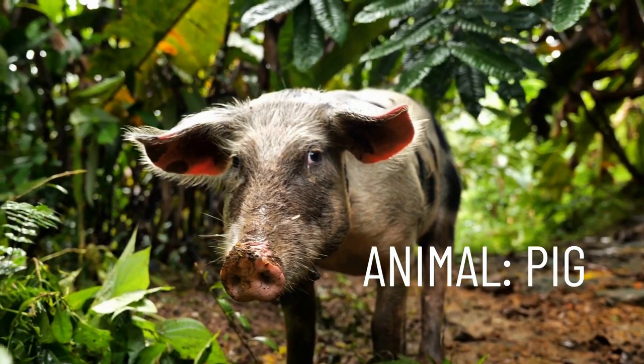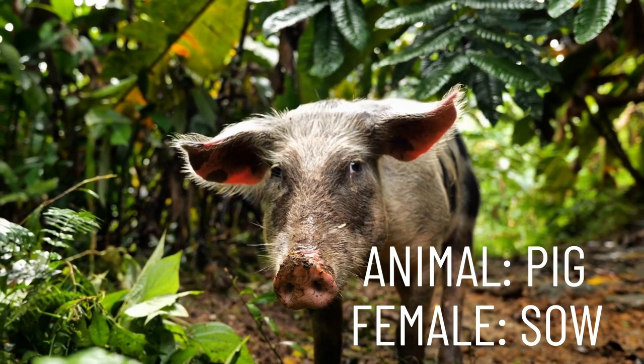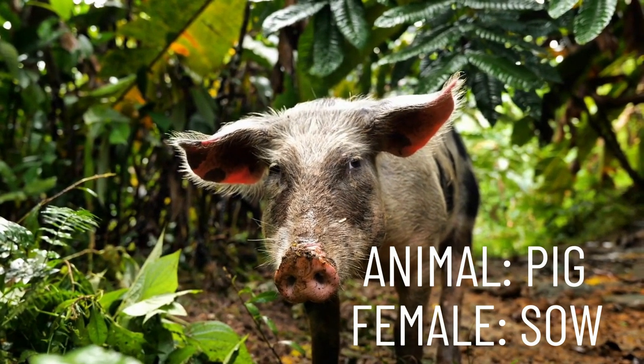Our next animal is the pig. A female pig is called a sow. Repeat after me: sow.